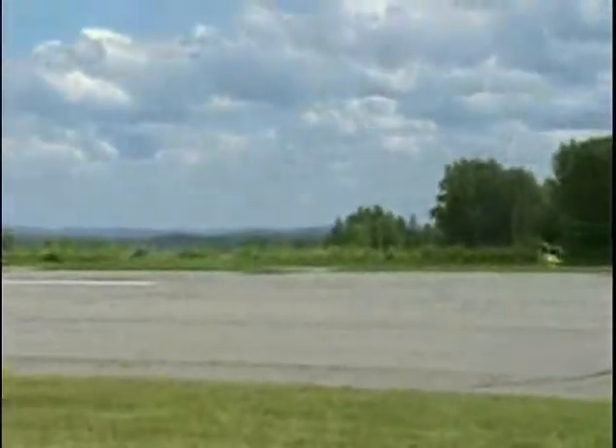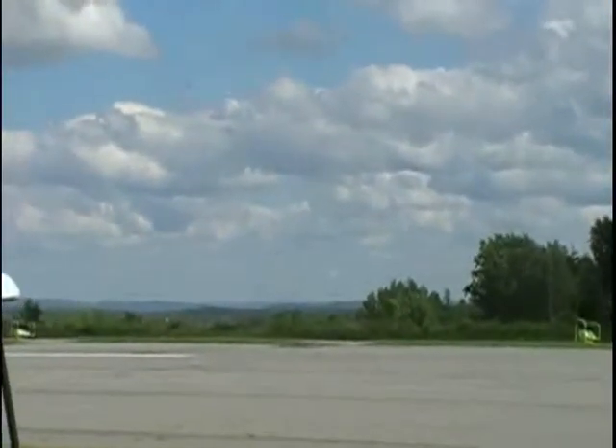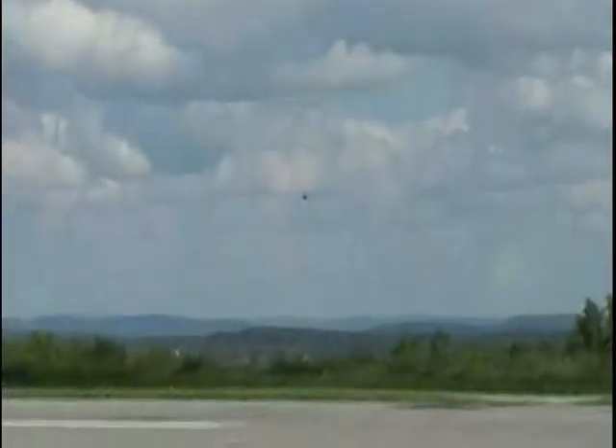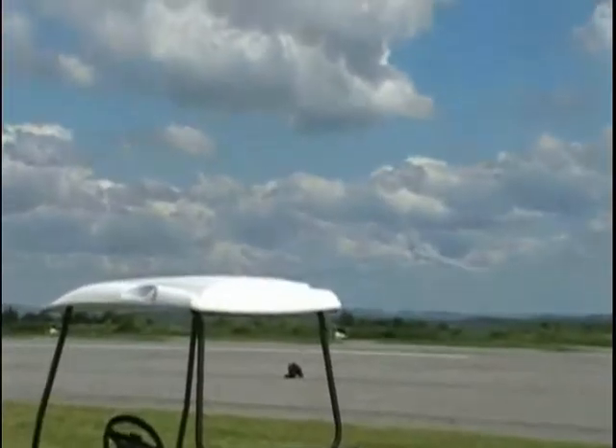Setting up for their next maneuver, Blue Angels five and six are converging on center point to demonstrate the rapid roll rate of the F-18 fly-by-wire flight control system. Crossing center point, they will complete two consecutive rolls totaling 720 degrees with a closure rate of over 800 miles per hour. Ladies and gentlemen, the opposing Para rolls.